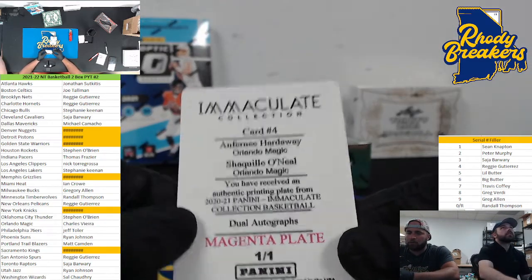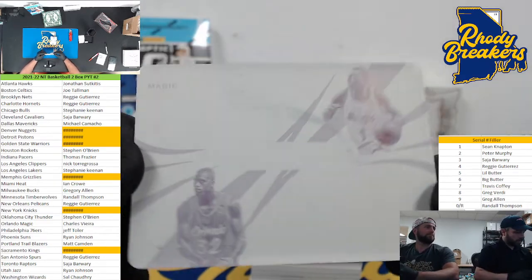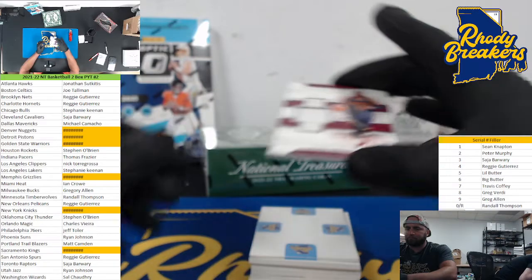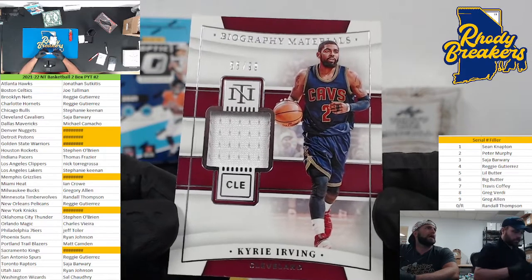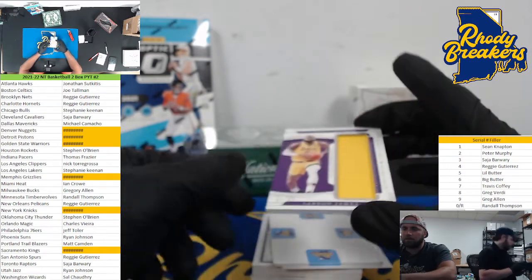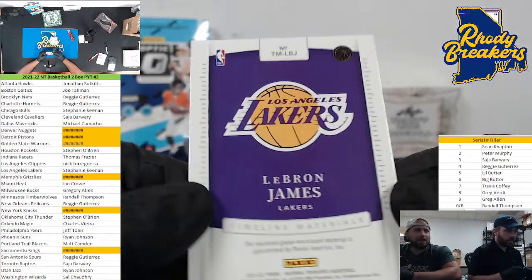Dual autograph from Immaculate 2020. Man, if that was the real card I would fall in love with this card. Unfortunately this one is only worth probably five bucks, but I love it — that's the reason why I'm a Magic fan right here. We hit this card already so why not hit it again. Cleveland, 55 and 99 — Kyrie. Wow, this is gonna sell for some — we do have a redemption. Wow, one of 99.